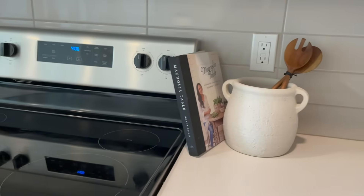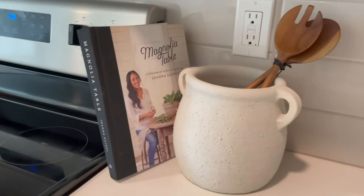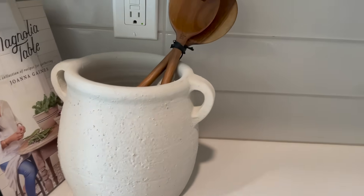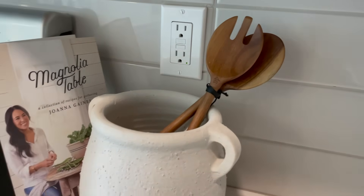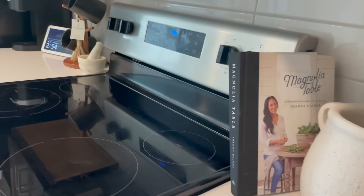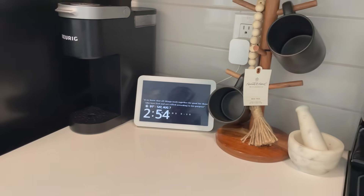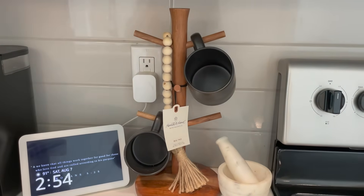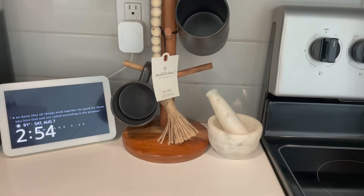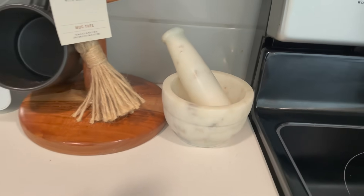Moving on to the stove and little coffee area: I have my Studio McGee planter here — one of my favorite purchases from Target — with wooden spoons from Hearth and Hand Collection and the Magnolia Table book by Joanna Gaines. Over here in my coffee area I have a mug tree from Hearth and Hand Collection at Target, mugs also from Hearth and Hand, and a little marble muddler from Home Goods that I've never used but love the look of.